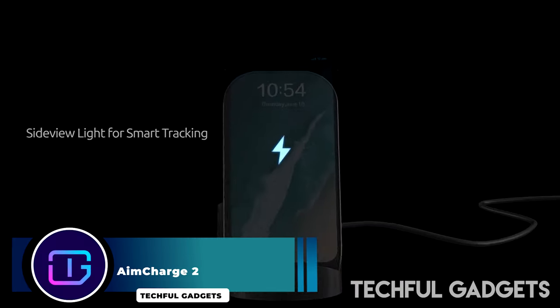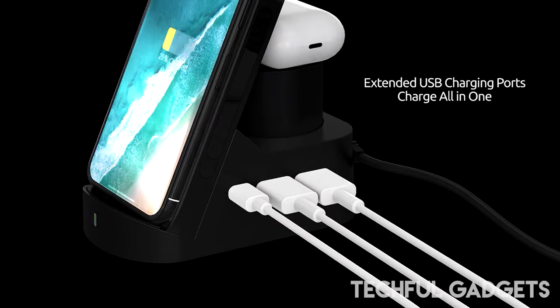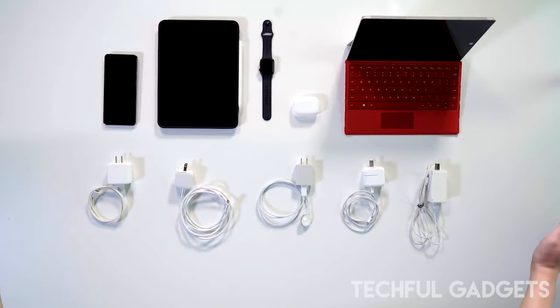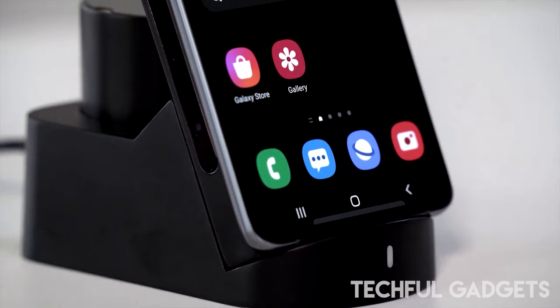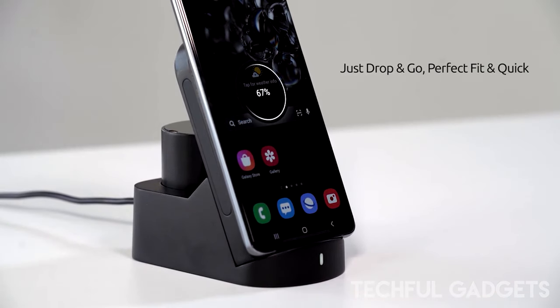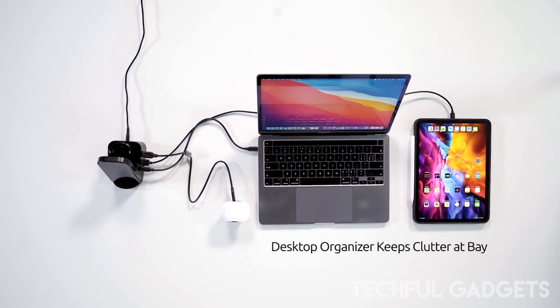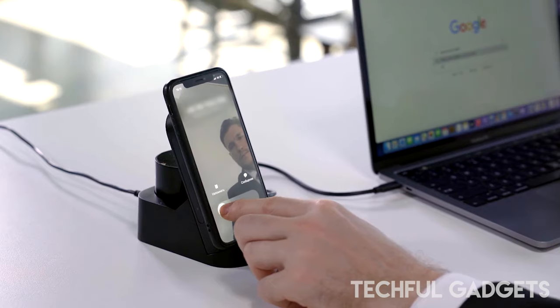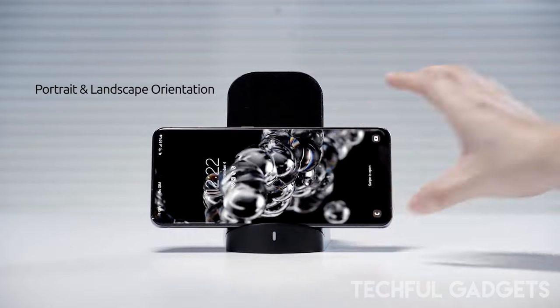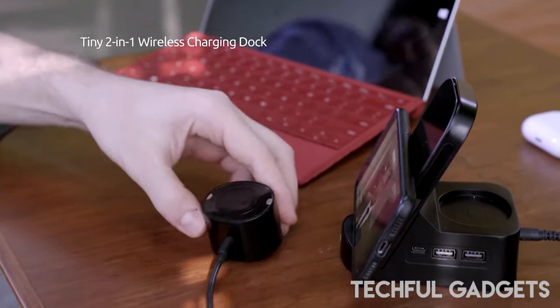Following AIM Charge's success, we improved the model by building on the original design and adding even more superior features. AIM Charge 2 is the ultimate charging dock that declutters your desktop and addresses the issue of insufficient power outlets or charging adapters. It has been improved with a double-sided, detachable, portable wireless charging bar and extended charging ports for laptops or other devices, in addition to the original auto-align function. AIM Charge 2's auto-align technology enables it to quickly locate your phone's wireless charging coil and charge it 22% quicker than standard chargers.